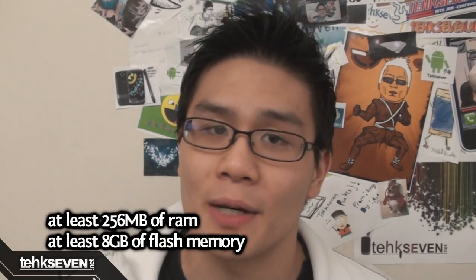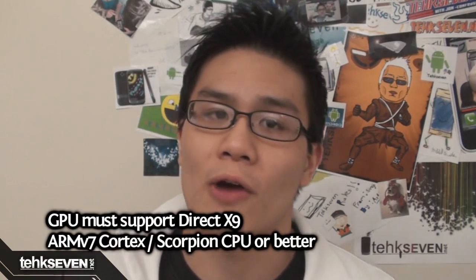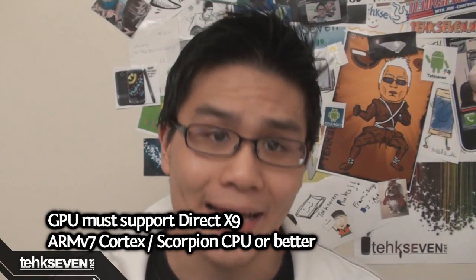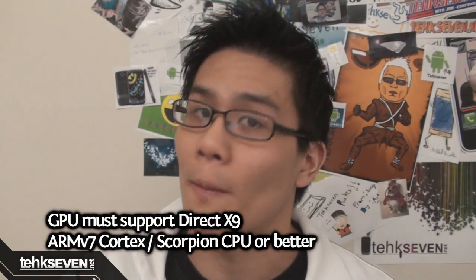It must have at least 256 megabytes of RAM as well as 8 gigabytes of flash memory. That's good for having a fast phone, but the requirements are getting a little strict, don't you think? The GPU must support DirectX 9, and it must have an ARM v7 Cortex or Scorpion CPU or better.